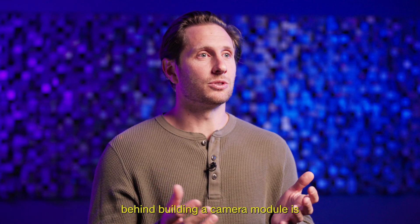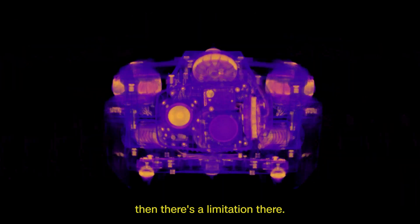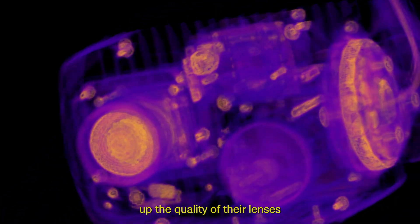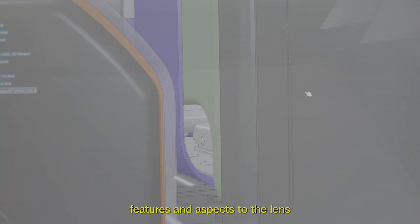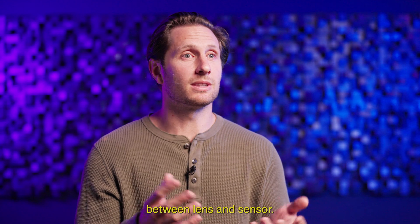The idea behind building a camera module is you have a sensor and you have a lens, and if they're not in parity then there's a limitation. You have to have a lens that's capable of resolving the full power of the sensor. So we had to design and push our vendors to up the quality of their lenses and add features and aspects to the lens so that we could really have a camera system that's in harmony between lens and sensor.